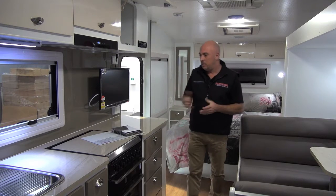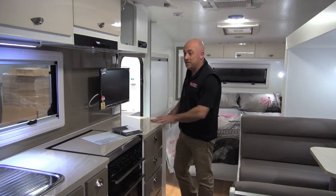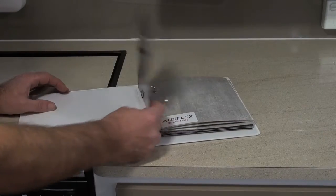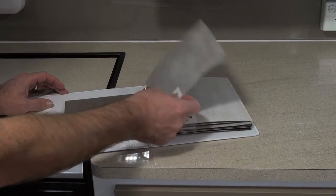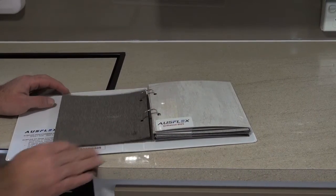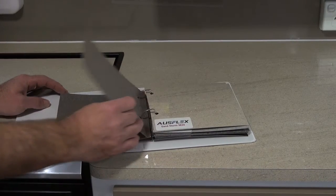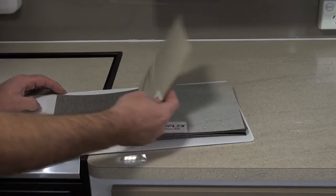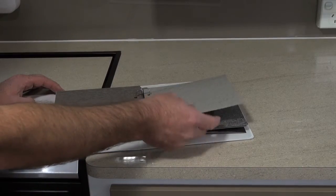Then we go over to our very proud Ausflex laminate. As you can see, this one on display is Sandstorm. We have about nine colours in stock today. What we're so proud of with the Ausflex brand is the new technology coming out of Europe — this laminate has an inbuilt resin, making it very durable and very hard to scratch. Please make sure you have a look at our new colours because they're the next best thing.